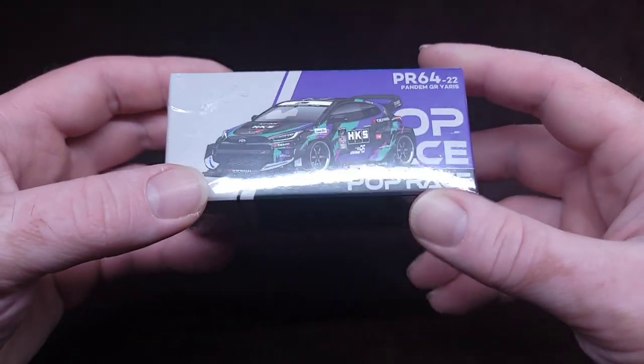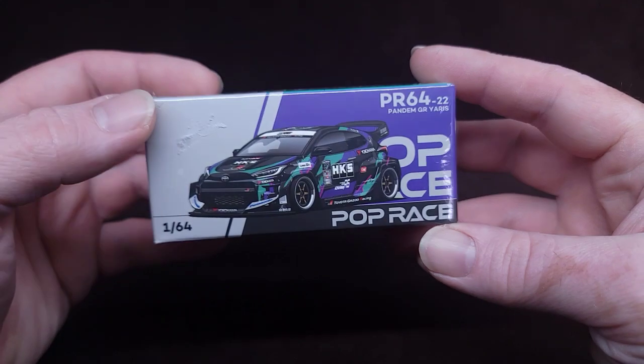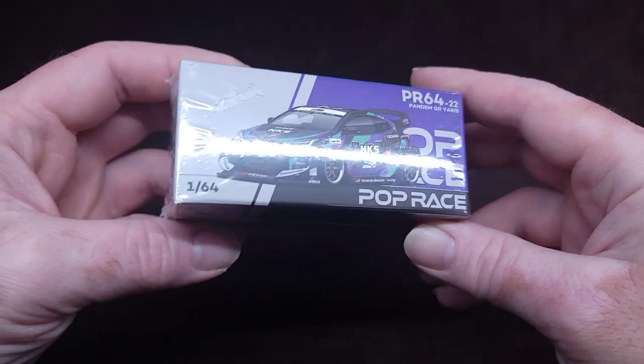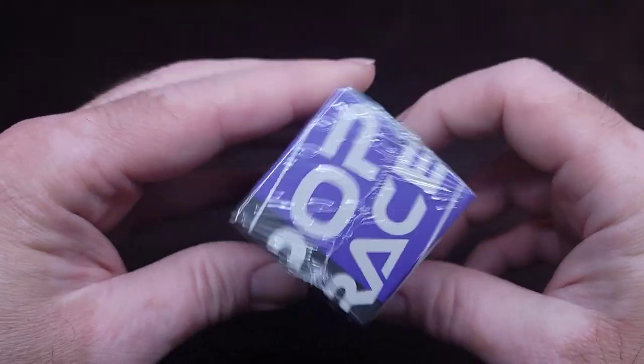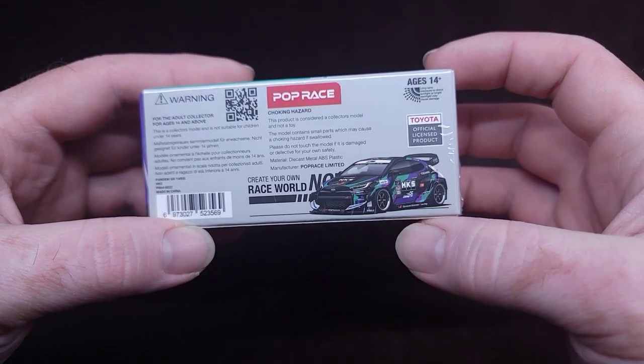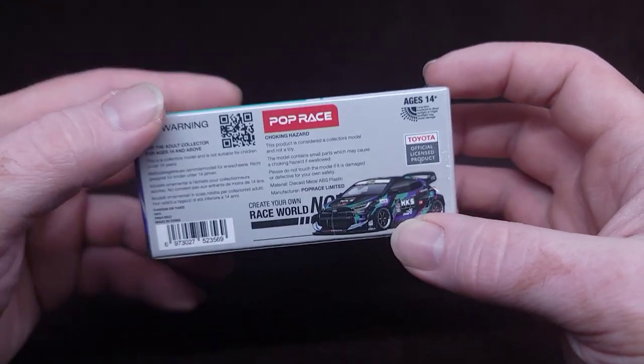Look at this beautiful Toyota Yaris Pandem from Poprace — 1/64 scale. This thing's awesome. All the licenses are there. Everything's fantastic.